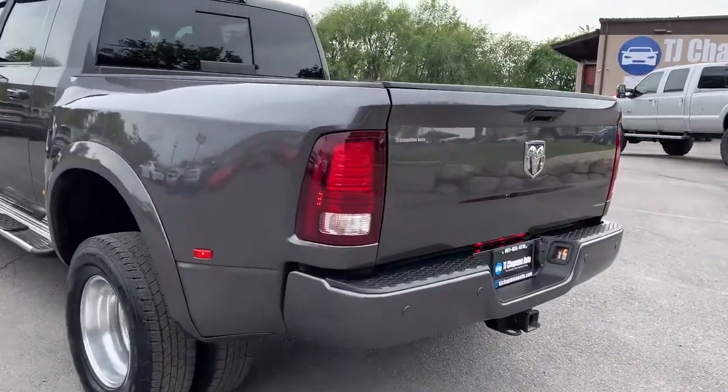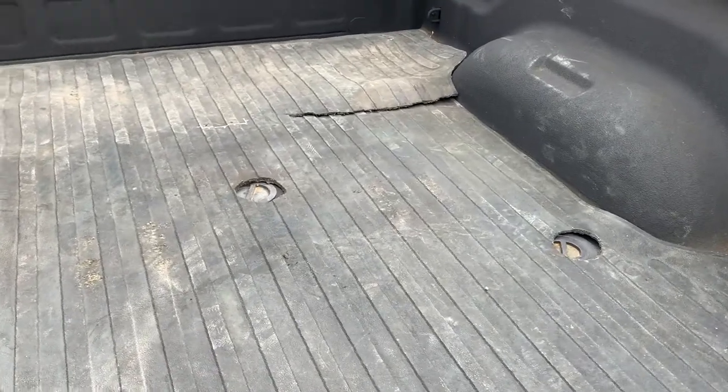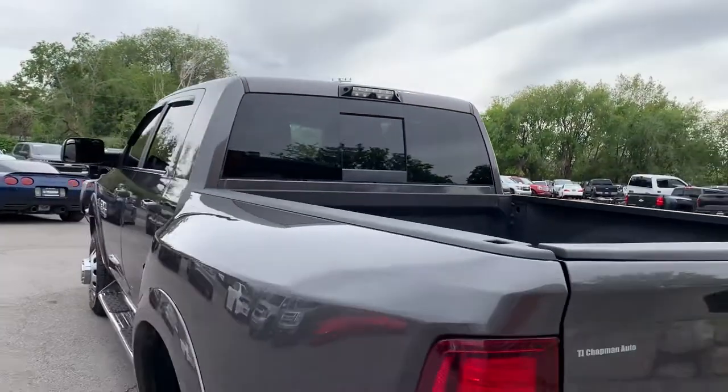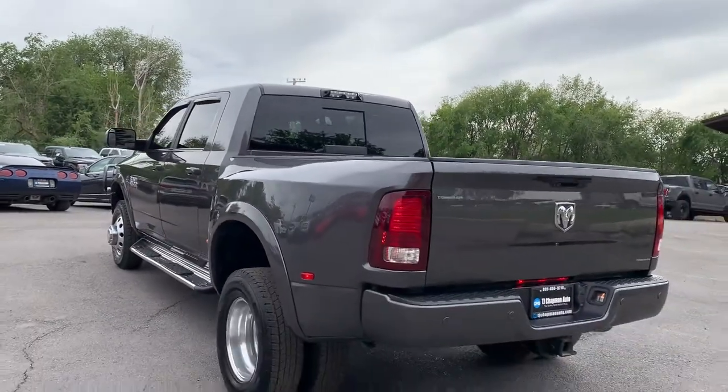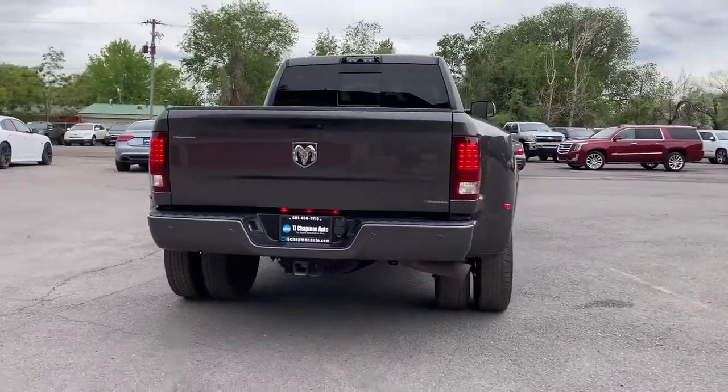We'll also add some shots of the suspension as well. You can see the prep for the fifth wheel. Power sliding back window. And there's the receiver for your tilt package.